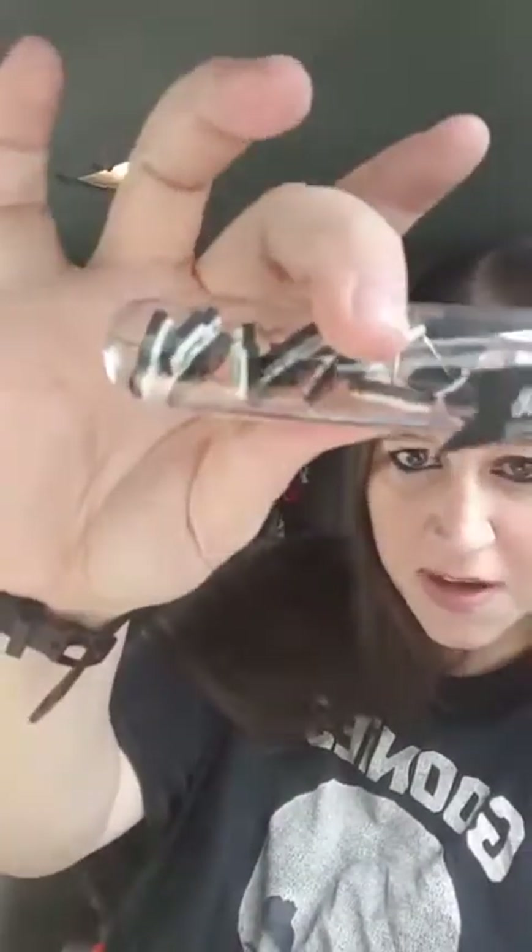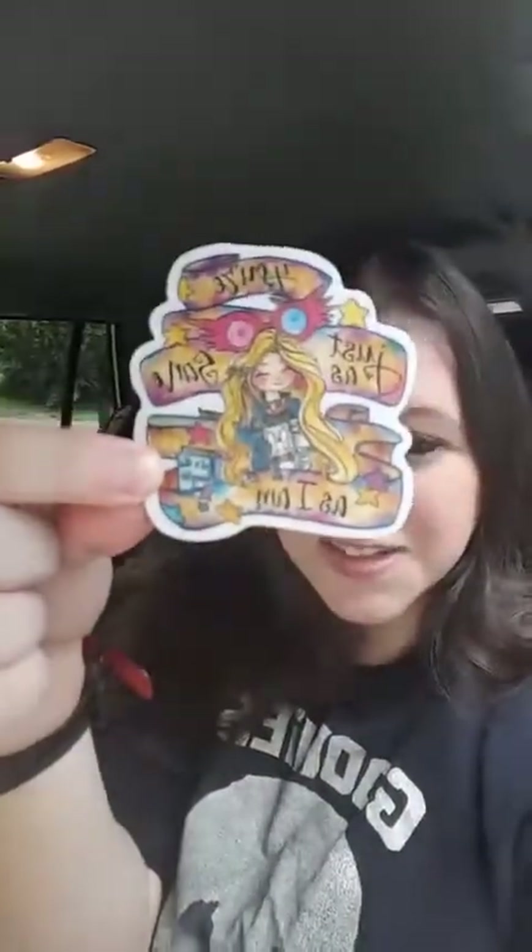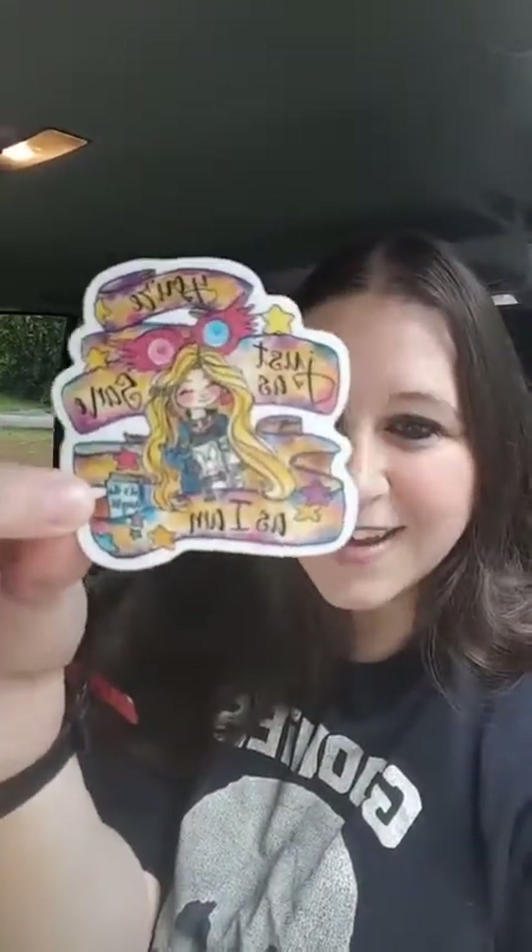This is skull push pins for your board. What writer doesn't need push pins? You guys know that I'm a Harry Potter freak — look at this Luna Lovegood sticker. It says, 'You're just as sane as I am.' And it is so cute, I love it.